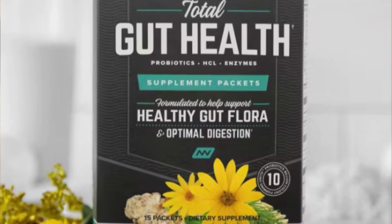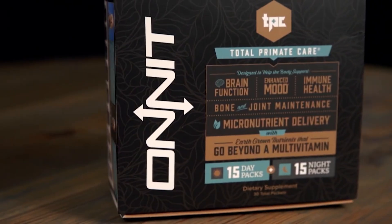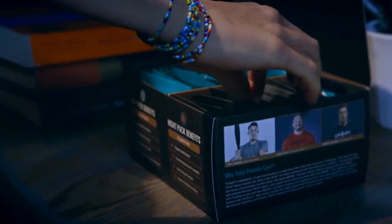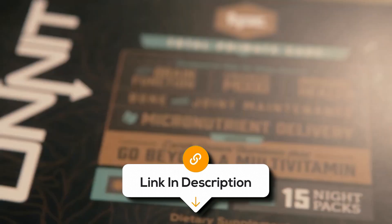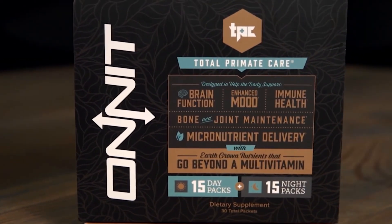Overall, Onnit Total Gut Health is an all-in-one supplement designed to support comprehensive gut health. However, its complex formula may not suit everyone, particularly those with sensitive stomachs. The high price and the need to take multiple pills per serving could also be drawbacks. For those seeking a well-rounded gut health supplement and willing to invest, Onnit Total Gut Health offers a thoughtful, premium solution.